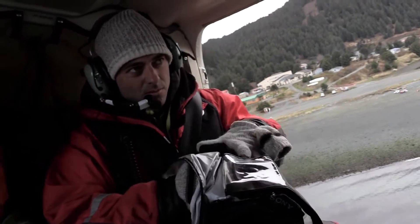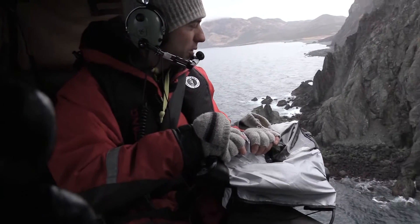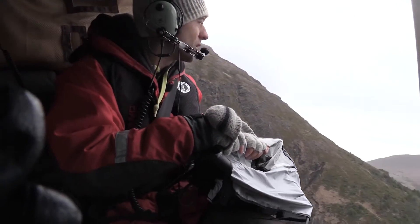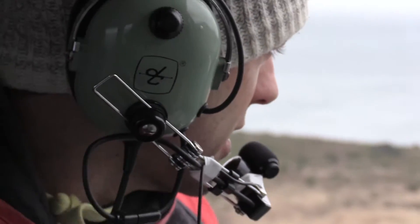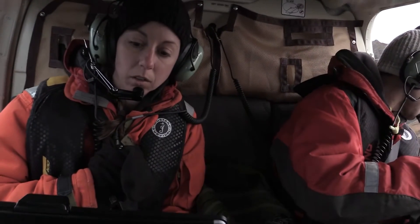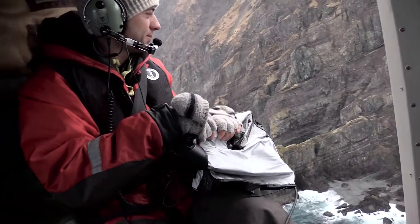Think of ShoreZone as a Google Street View of the coast. Flying 300 feet off the ground, the helicopter offers an oblique view, revealing surface features and 3D relief that's absent in satellite images. A biologist and a geologist on board provide a running commentary. The information will be used to create a map of shoreline features, like those the Forest Service is using to measure change along Hoonah's shores.